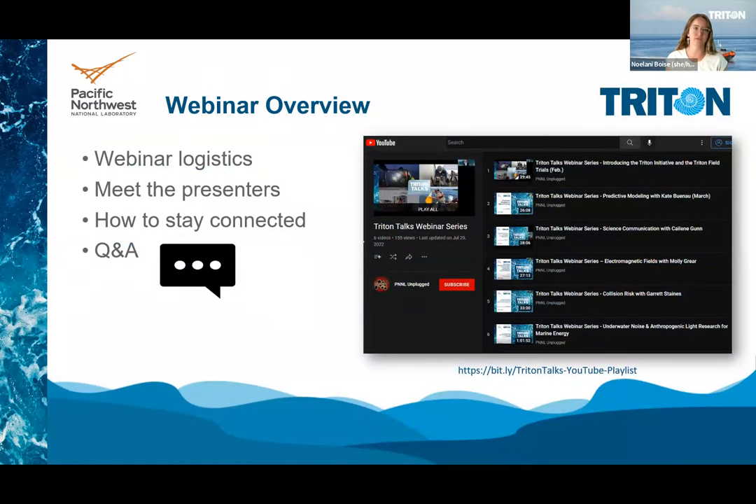Before we dive in, I do have a few logistical notes for all of our attendees. We're using a Zoom webinar setup which is a little different, and we've muted all of you to ensure there are no interruptions during the presentations. If you do have questions, please put them into the chat and I'll read them during the joint Q&A session after all of our presenters have given their talk. We'll also be including helpful links to resources and publications in the chat throughout the webinar.